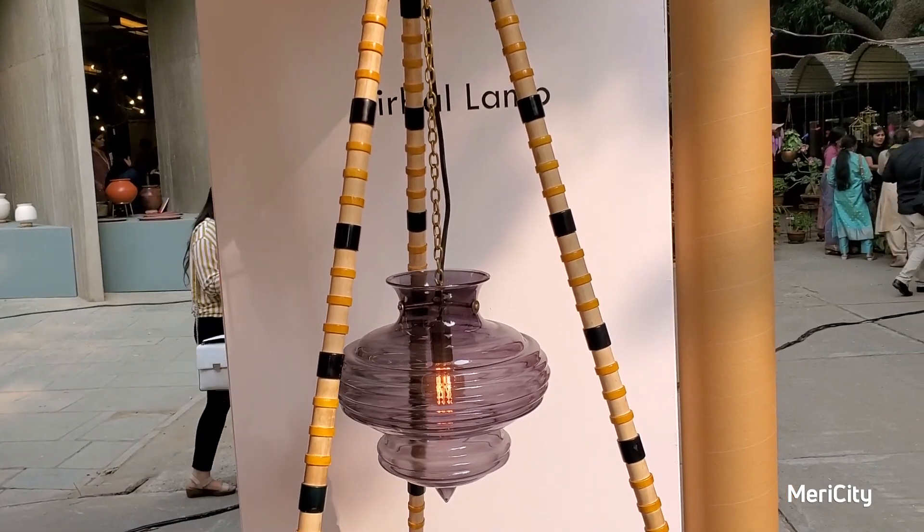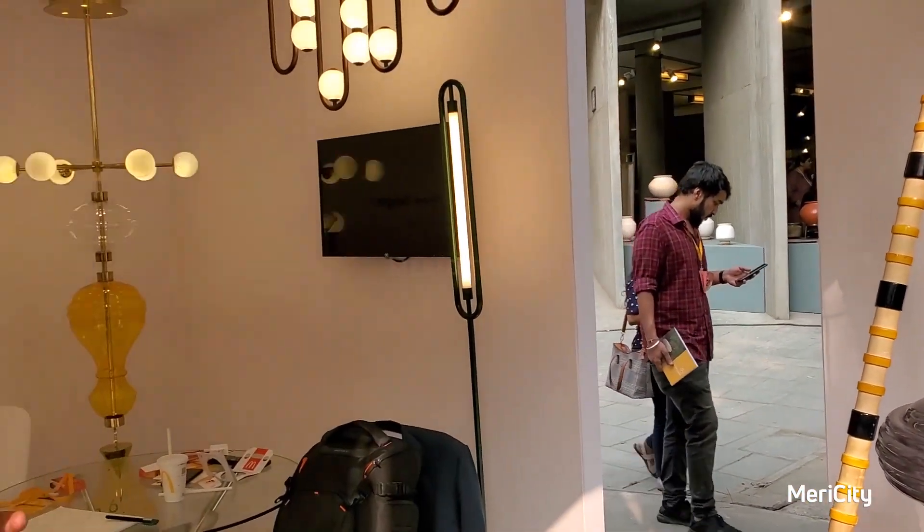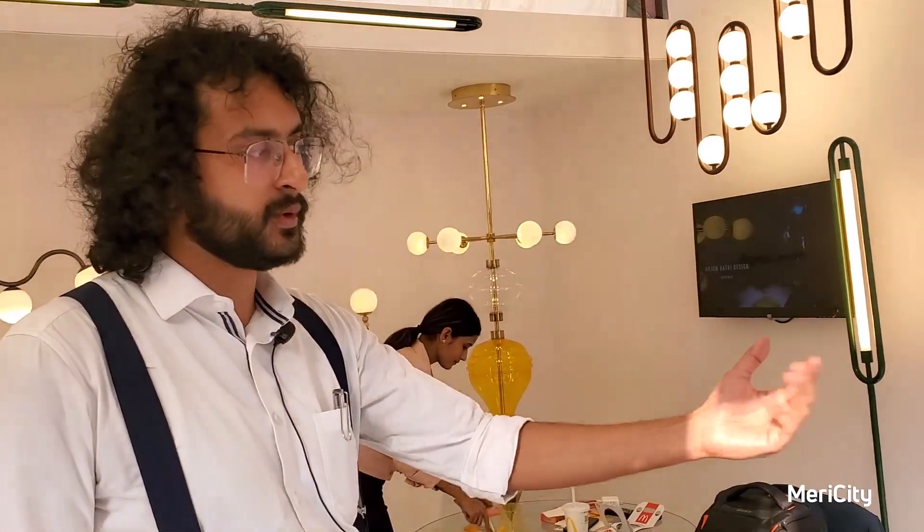The woodwork is made in Channapatna. The toy makers are from Channapatna crafts. We have made frames in this building. This is an Indian blown glass piece.